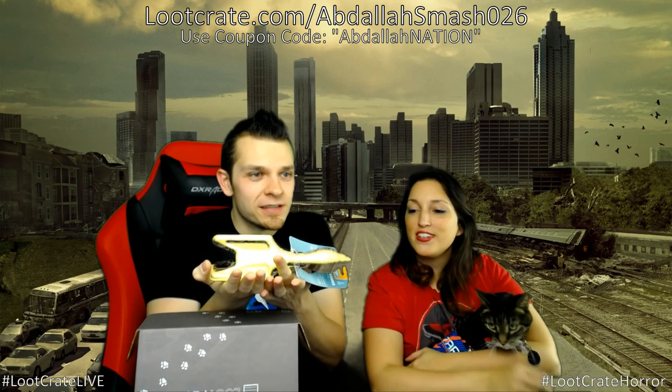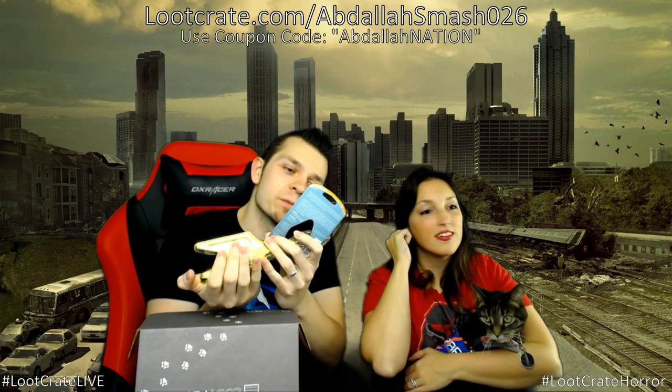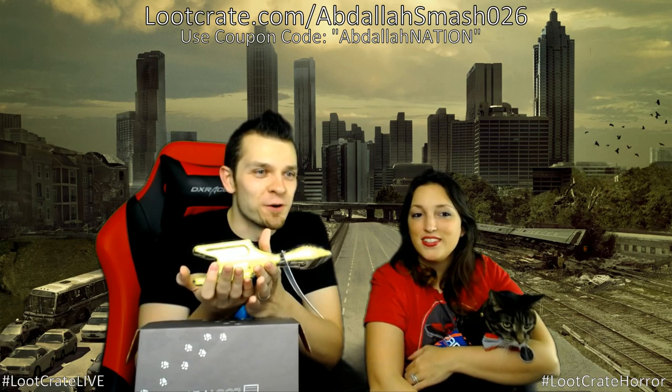First item out of the Loot Pets Speed crate is a golden doggy dart — like a classic lawn dart. You throw it and dogs go fetch it. It's called a doggy dart and it's pretty awesome.